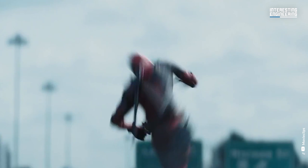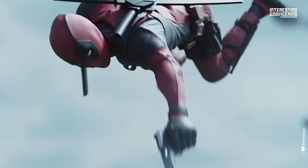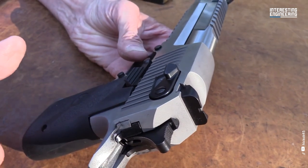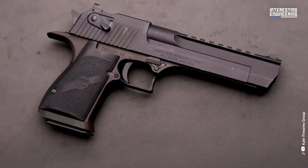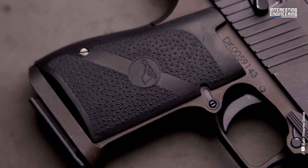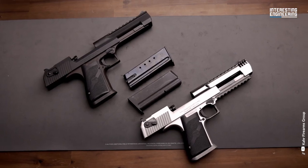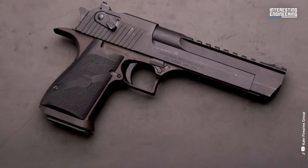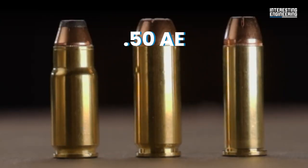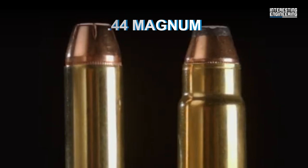This next one is Deadpool's gun of choice. The Magnum Research Desert Eagle is a gas-operated semi-automatic pistol known for its distinctive design and powerful chambering options. Developed jointly by Magnum Research and Israel Military Industries (IMI), the Desert Eagle was first introduced in 1982 and has since become a sought-after firearm among collectors, enthusiasts, and movie fans. The most recent model, the Mark 19, is available in a 7-round capacity in .50 AE and 8-round capacity in .44 Magnum.